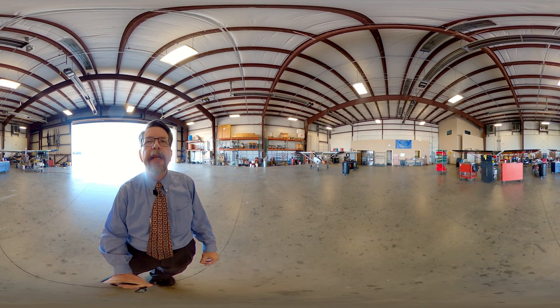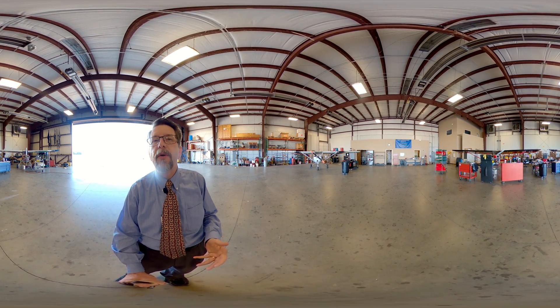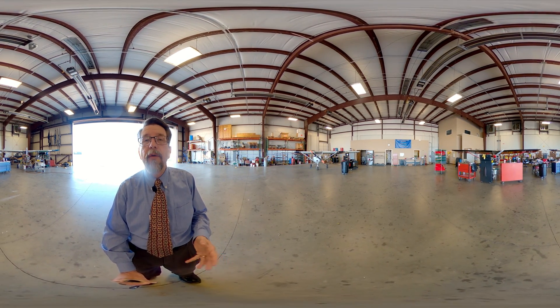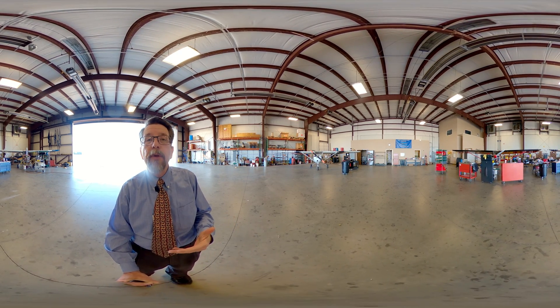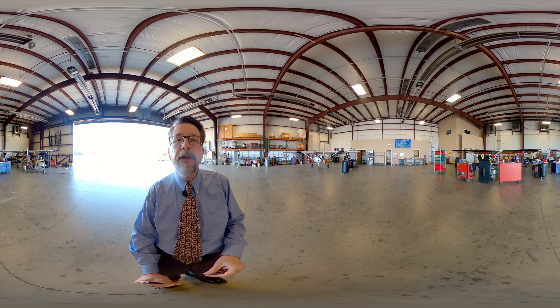I'm going to give you a sneak peek into our maintenance hangar. Normally we do not bring visitors into this hangar because we don't want to interrupt the mechanics while they're working, but right now they're on a break. I'm in the middle of the floor with our airplanes that are in maintenance progress, and you can see a couple of Katanas that are in for their routine inspections.